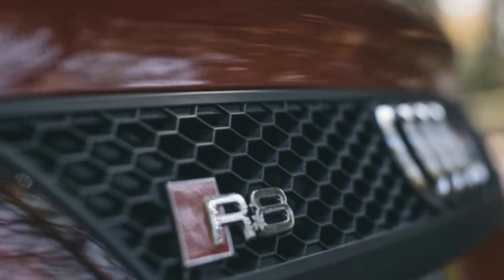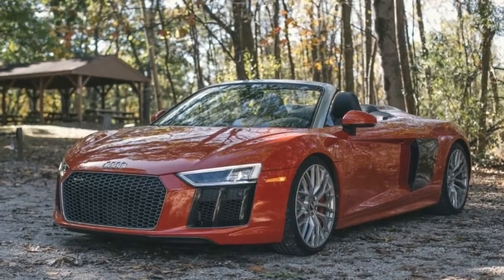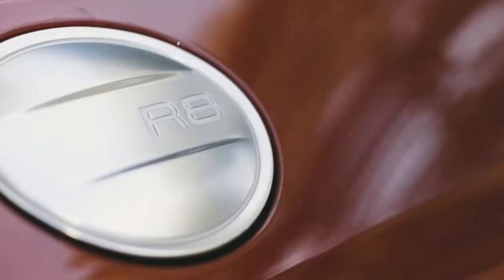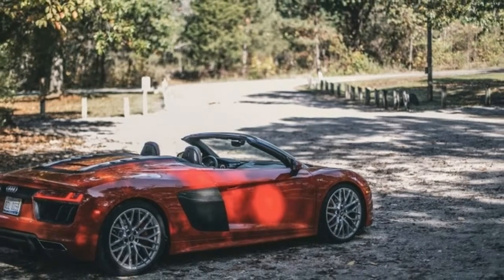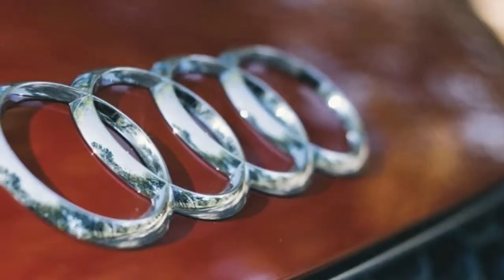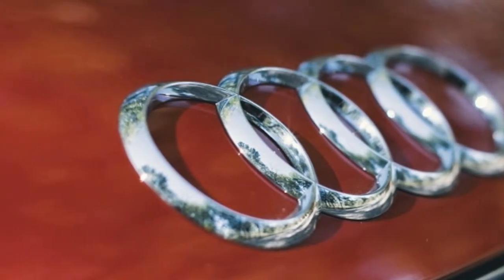2017 Audi R8 V10 Spider: Driver's Notes — The Everyday Supercar. The second-generation Audi R8 V10 Spider carries on all of the wonderful traits of the first model. It's both fast and comfortable, the kind of all-rounder that you could only dream about a decade or two ago. While some of us may miss the V8 and gated manual shifter, the 540-horsepower V10 and dual-clutch are still a wonderful combination.